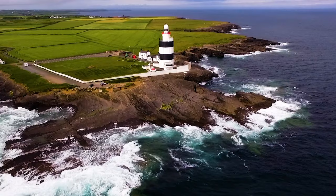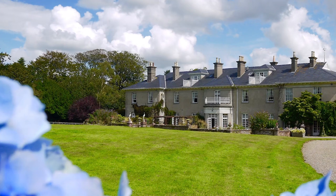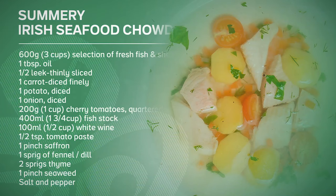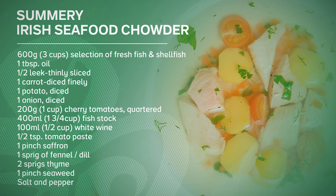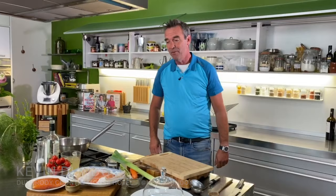Hi folks, I'm Kevin Dundon from Dumbrody House in Ireland's Ancient East. I'd like to invite you into my kitchen to share some of my favourite recipes to give you a taste of Ireland. Welcome to my kitchen here in Dumbrody House in the sunny south east corner of Ireland. You've been busy doing a poll on what recipe you'd like me to cook, and the winner is seafood chowder — something we serve here in our champagne and seafood bar, and it's extremely popular.